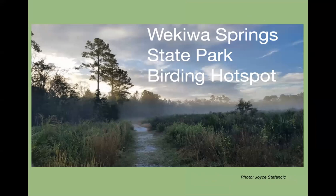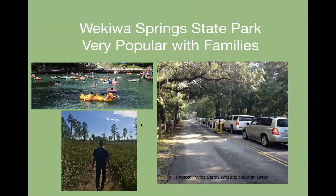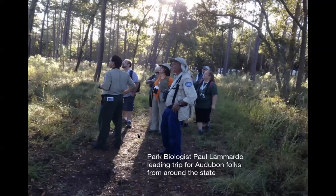We're going to start talking about Wekiwa Spring State Park as a birding hotspot. This park is very beloved to us — we consider it the crown jewel of our award-winning state park system. It's very popular with families for the spring, and the price is right: a whole carload is $6. If you're going to go birding there, get there at eight when it opens. Here's the park biologist, Paul Lamardo, leading a trip for Audubon folks from around the state. We'll be talking a lot about the special habitats and the prescribed burning.